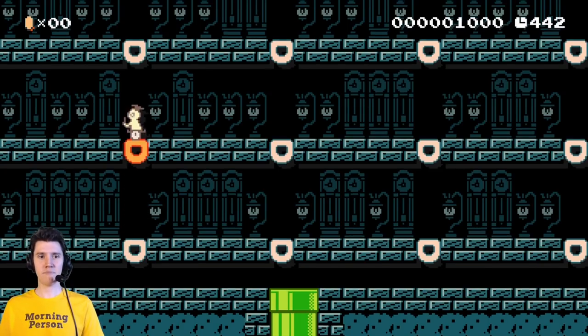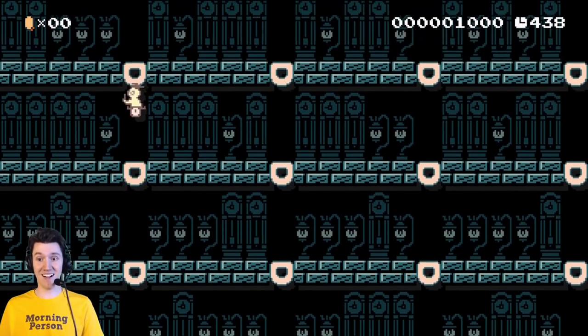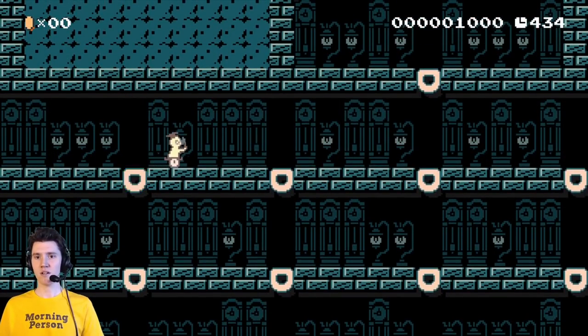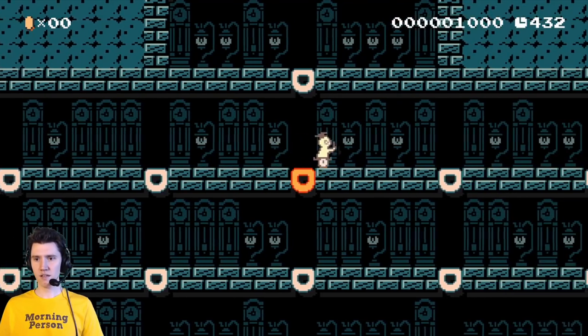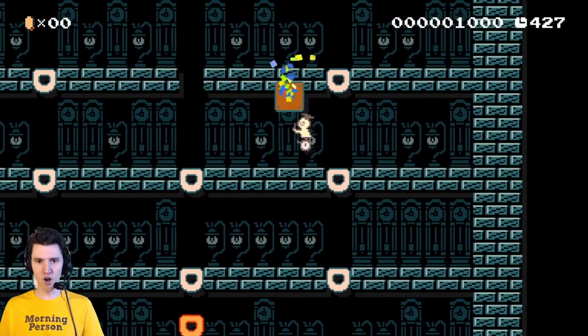Clock, clock, lamp, clock, lamp. There's a lot of options. Clock, clock, lamp, clock, lamp. Clock, clock, lamp, clock, lamp. Boom, ba-doop, ba-doop, ba-doop. Clock, clock, lamp, clock, lamp — they go over to the right. Oh my god. Clock, clock, lamp, clock, lamp. Boom!